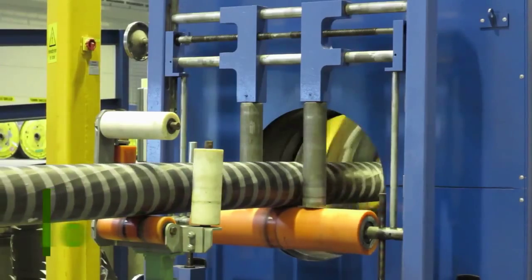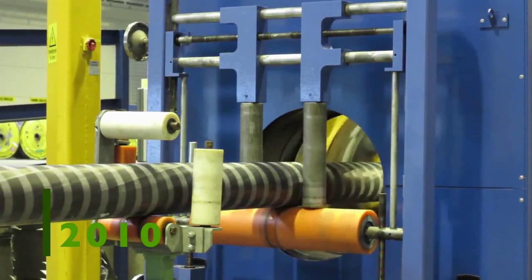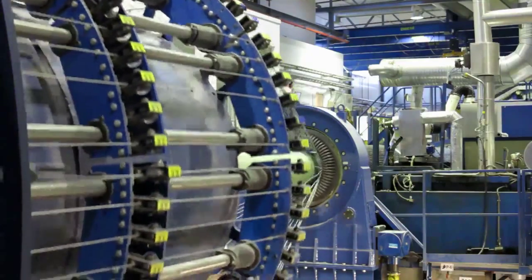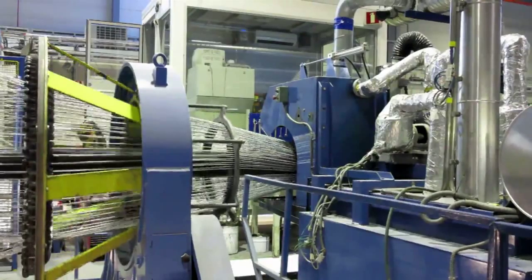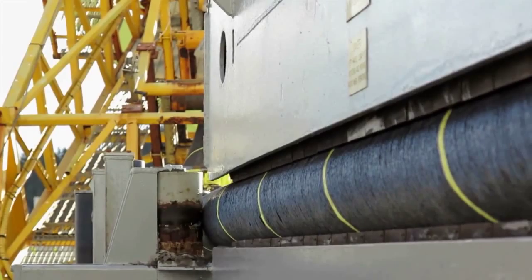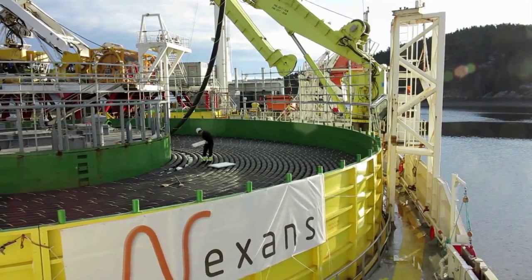In 2010, Enemalta contracts Norwegian company Nexans to manufacture and lay the submarine interconnector and oversee all related works on land at Marsa in Malta and at Ragusa on the Italian island of Sicily.